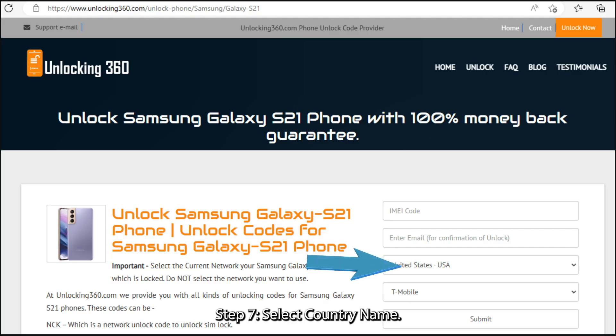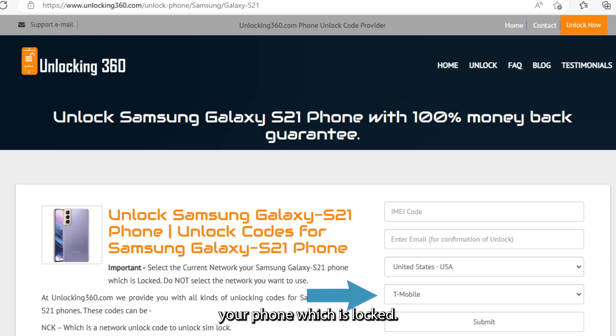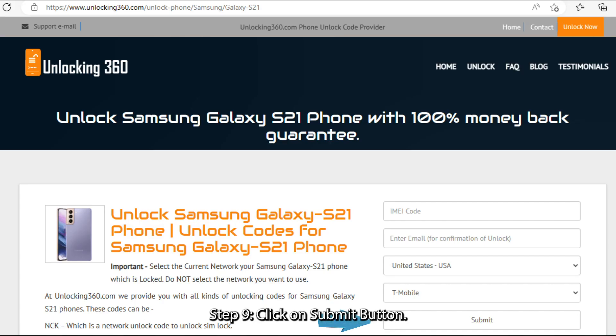Step 7: Select your country name. Step 8: Select the current network your phone is locked to. Do not select the network you want to use. Step 9: Click on the submit button.